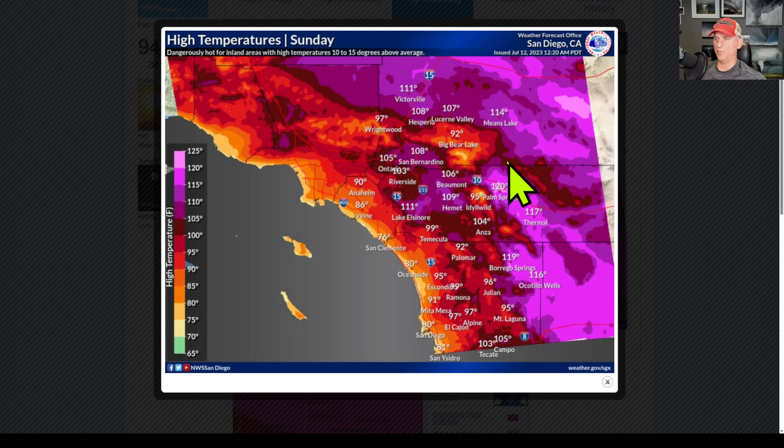High temperature Sunday — I had to point this out to you: Palm Springs at 120, Thermal at 117. It doesn't take much to go inland here to get some pretty warm temperatures. The deserts are just going to be roasting as you go through the weekend. Heads up for that. If you're out there traveling about, have a lot of water in your car and be prepared.